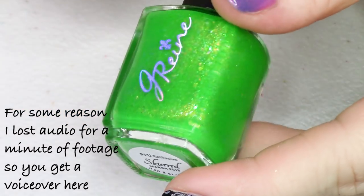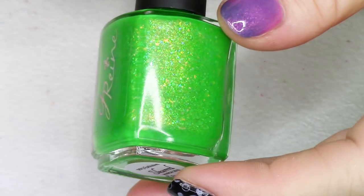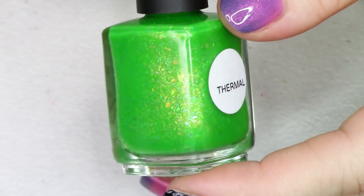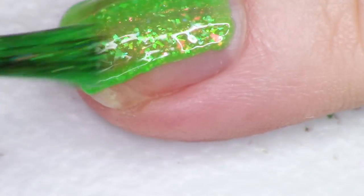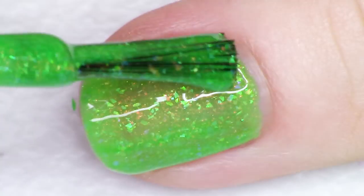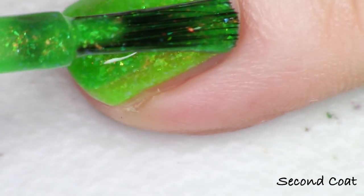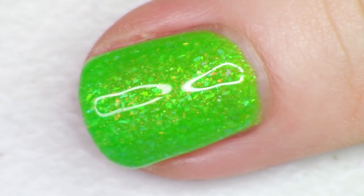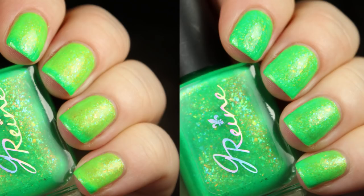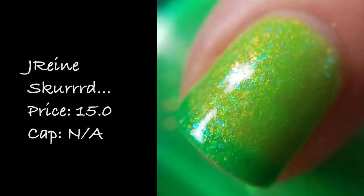Next we're looking at another thermal — it's this awesome green going from the colder state color to a brighter, lighter lime green. This is J Rain Skurred — with three R's, which I love. This polish is inspired by Skrillex and it is absolutely packed with flakies, with bright orange looking so awesome against the green. The description says: bright neon green to neon lime thermal loaded with OG unicorn pea, aurora green teal blue, and red green gold shifting flakes. It's so, so bright — my camera had a hard time even capturing it. If you're looking for a fantastic neon thermal to warm up your March, this is it. Swatches so nicely in two coats. Going to be $15 with no cap.